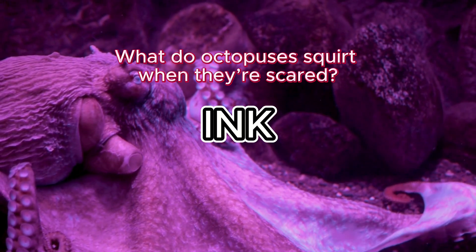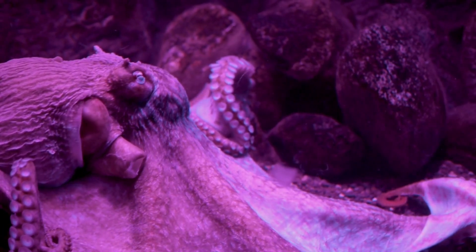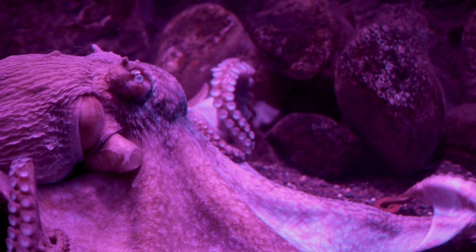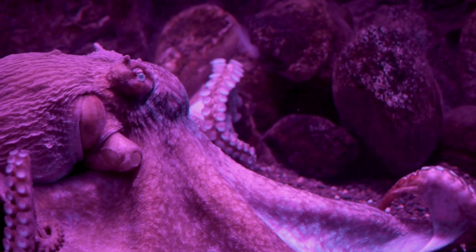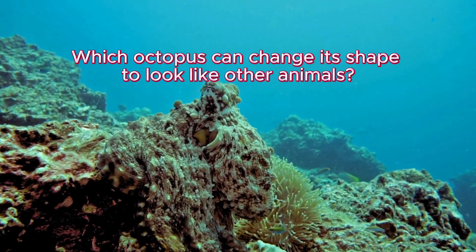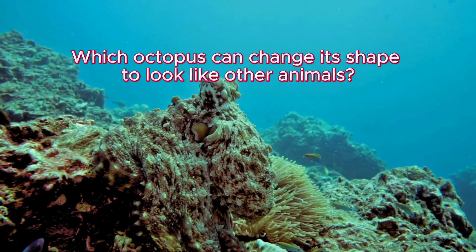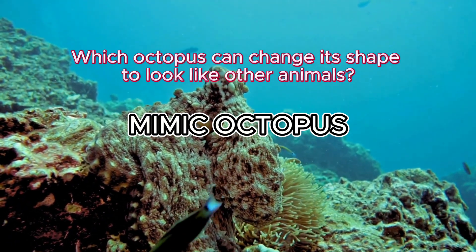That is right! Which octopus can change its shape to look like other animals? Correct!